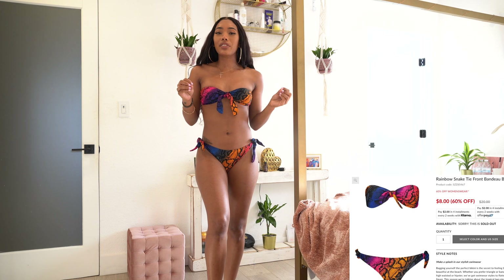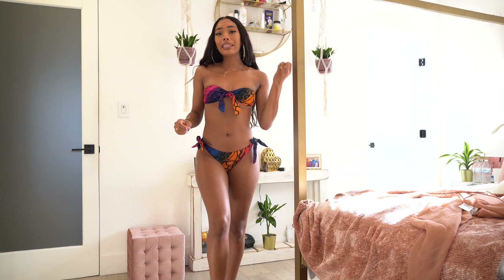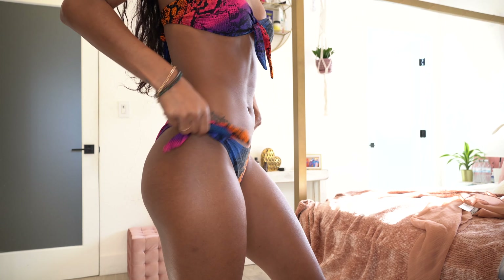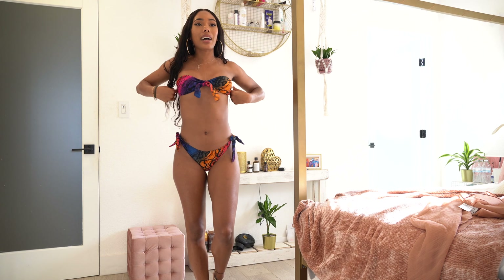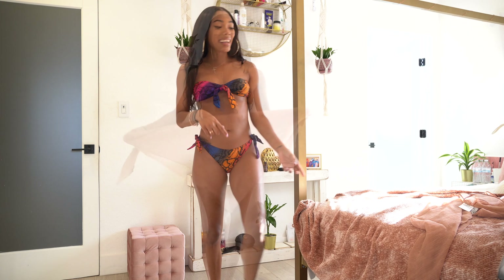The next item is a cute bikini — I saw the colors and had to get it. I got it in a UK 8 / US 4 and it fits really well. The bikini ties on the side so you can tighten or loosen it however you want, and the top ties in the back. I think I'm actually going to wear this on my birthday.